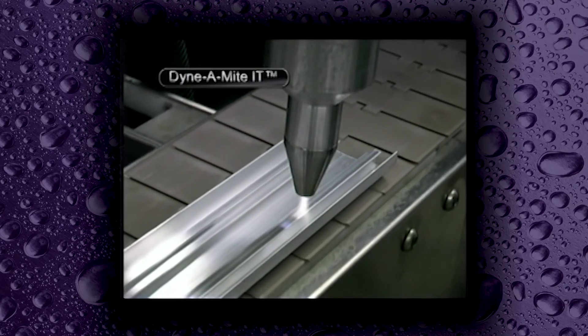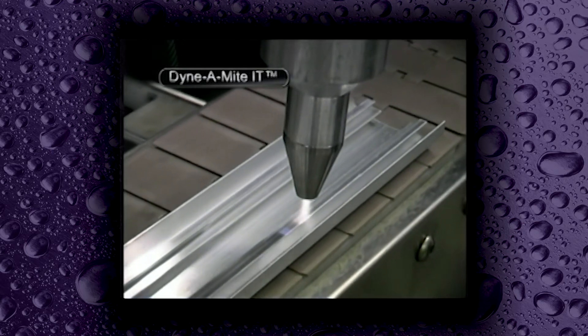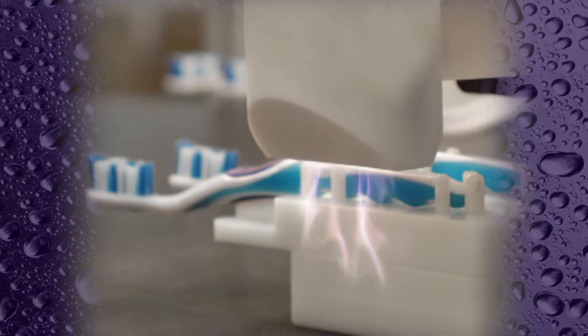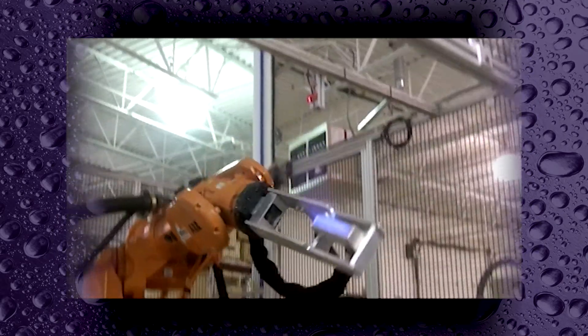All of our plasma treating heads can be mounted in a fixed position over a conveyor, as part of an indexing system, or integrated with robotics for precise treatment patterns.